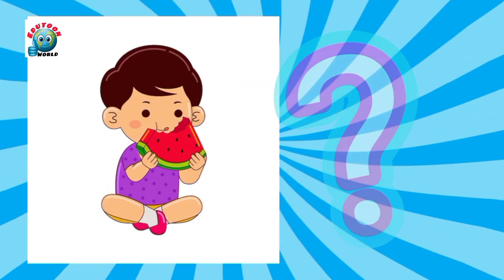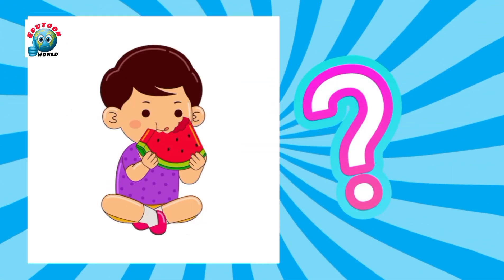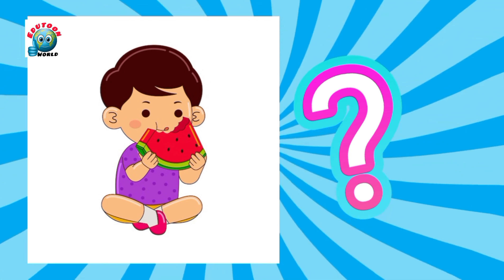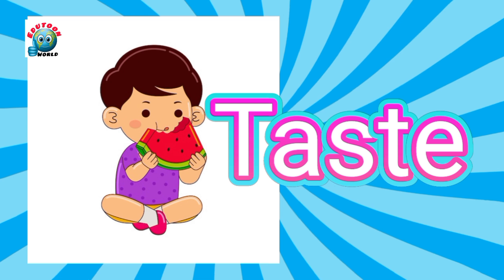Look at the picture and guess what sense he is using which helps him enjoy sweet things like watermelon. Taste. Yes, taste.